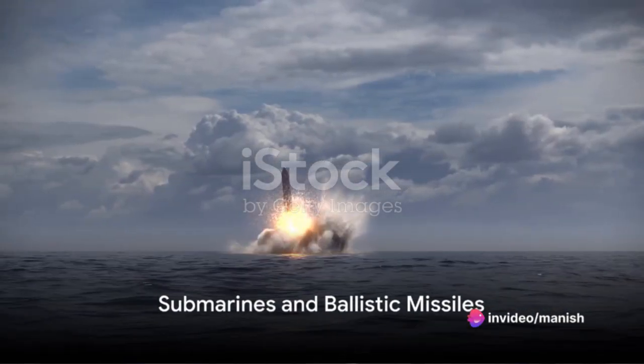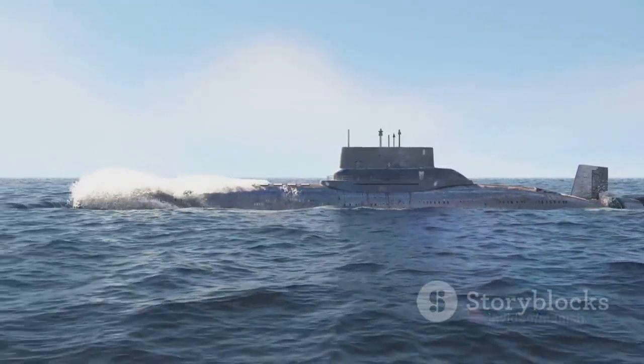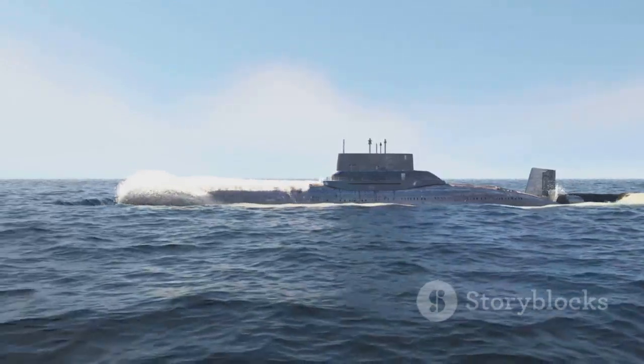Some submarines are specifically designed to carry and launch ballistic missiles. Known as SSBNs, these submarines form a crucial part of a country's nuclear deterrent strategy.